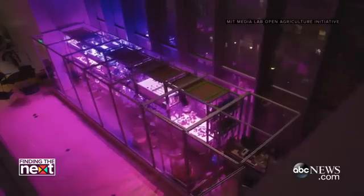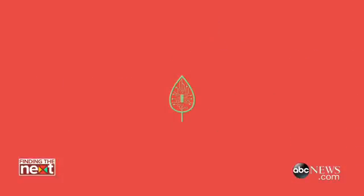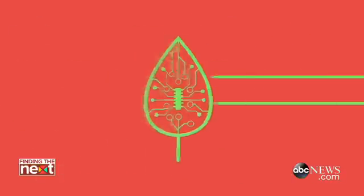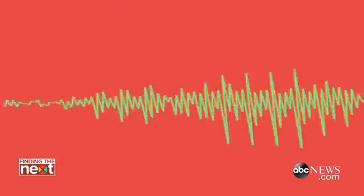Behind me right now is one of our scales of technology platforms called the Food Server. Inside of this box, we're creating climate, and then we're monitoring that climate with sensors. Those sensors are creating data — like CO2 data, how much is in there, humidity data, temperature data — about 30 data points per plant. We encapsulate that and we make the plant recipe.